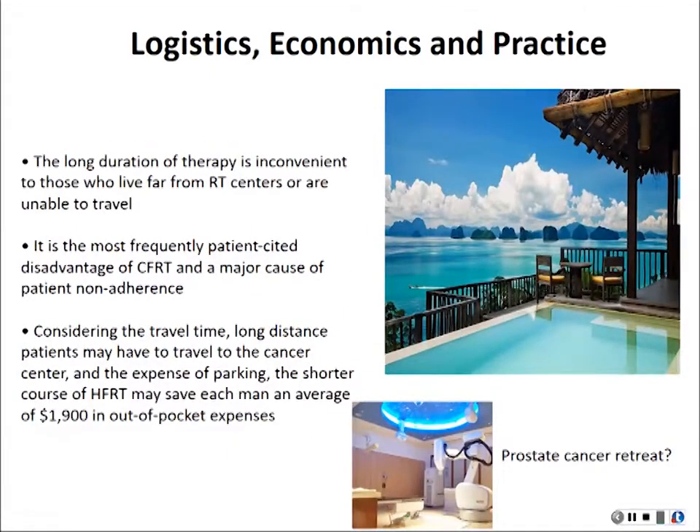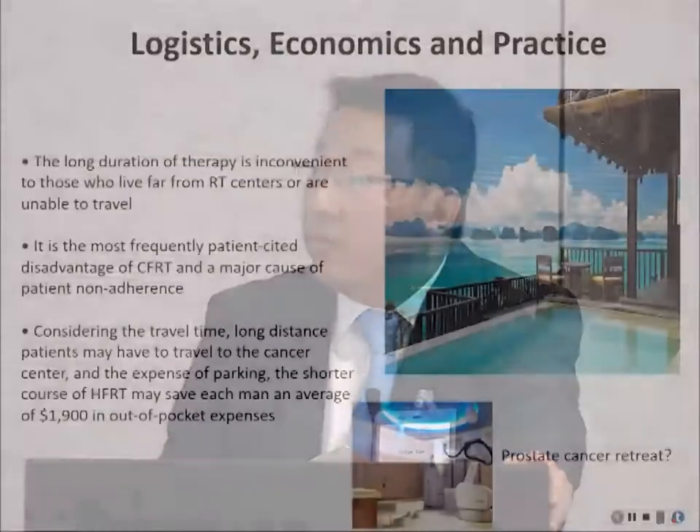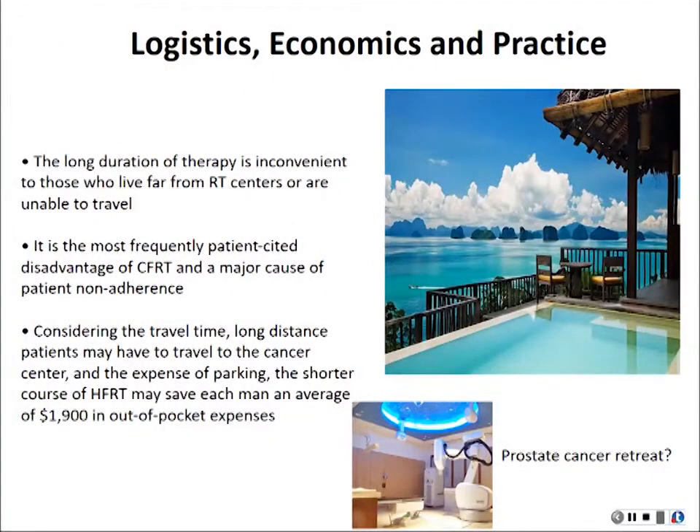If we have a center next door to the beach with a machine that can treat you in five days, would you rather go to another place for nine weeks — Monday to Friday, parking, getting changed, treated — about 40 minutes each visit? A patient can save almost two thousand dollars in out-of-pocket expenses. It's really efficient utilization of resources, and patients can get morning treatment, go to the beach, and in five days they're done — and this is now feasible with advancements in technique.